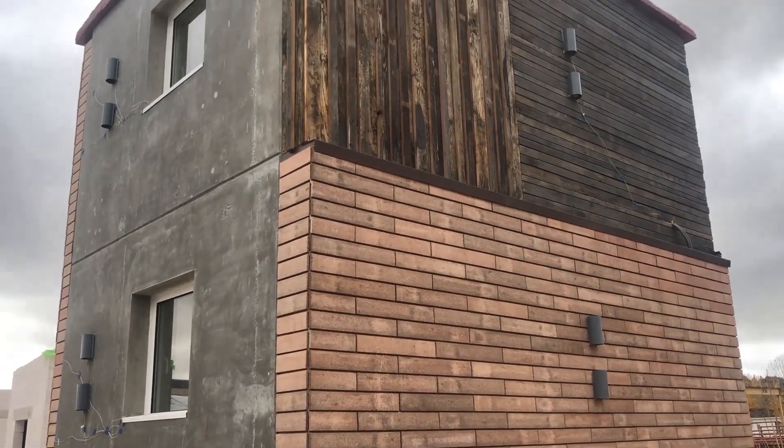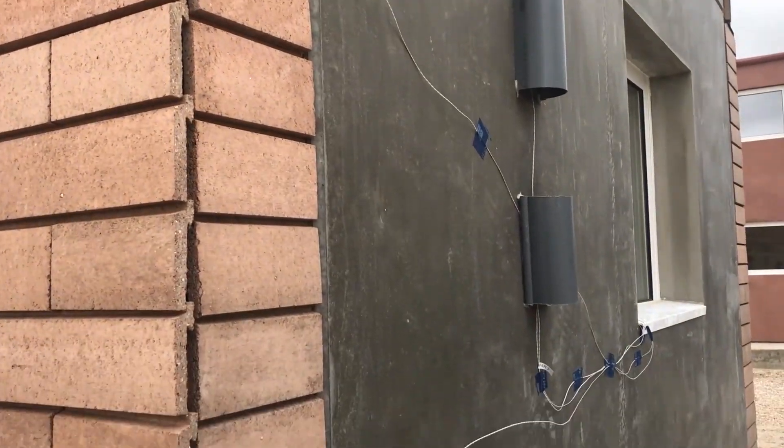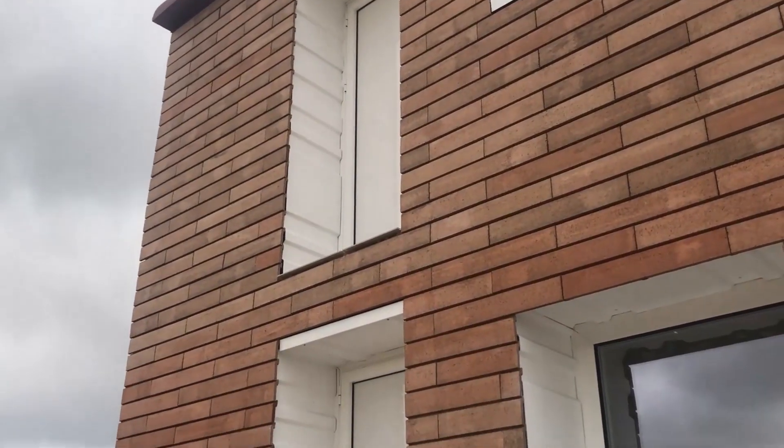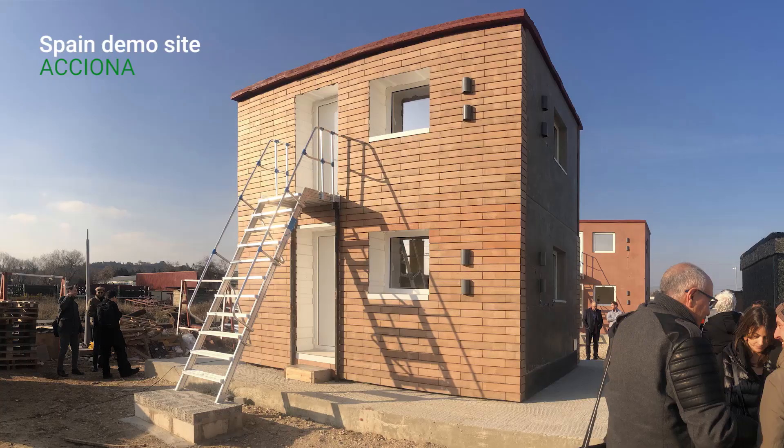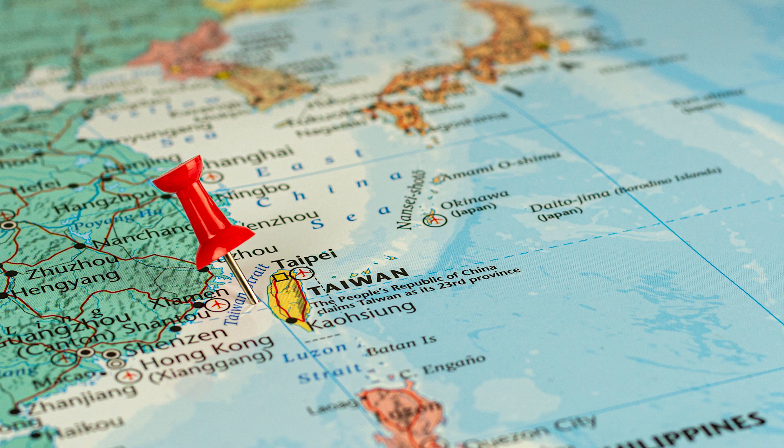The newly developed RE4 components were tested at four different demo sites under real conditions. These mock-up buildings are located in Spain, Italy, the UK, and also outside of Europe in Taiwan.